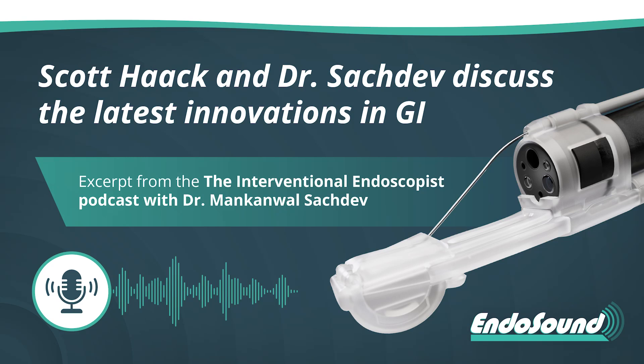Welcome, everybody, to the latest episode of the Interventional Industrious Podcast. I'm your host, Wyn Kabel Sachdeh. And today, I'm doing an interview with a good friend of mine, Scott Hack. We had you on your podcast, Endosound.